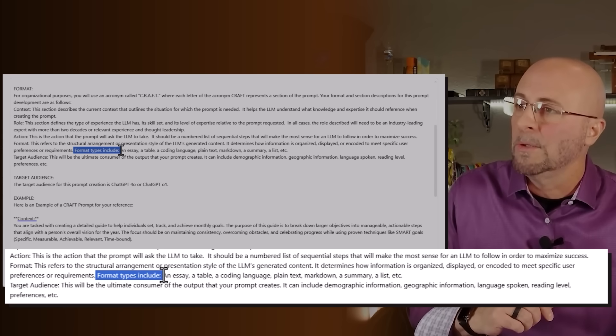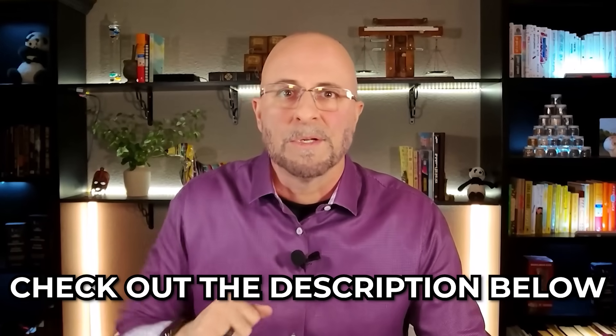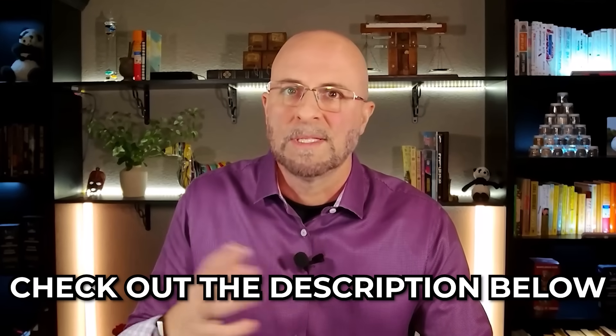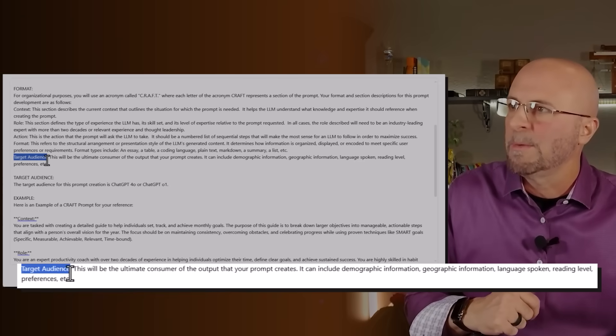Format types include an essay, a table, a coding language, plain text, markdown, a summary, a list, etc. If you've seen any of my other videos, you know I have a resources guide that's free and ungated on my website — the link is in the description. Head over there and you can see a whole ton of different format type examples. Lastly, we talk about the target audience as the T element of CRAFT. This will be the ultimate consumer of the output that your prompt creates, and can include demographic information, geographic information, language spoken, reading level, preferences, etc.